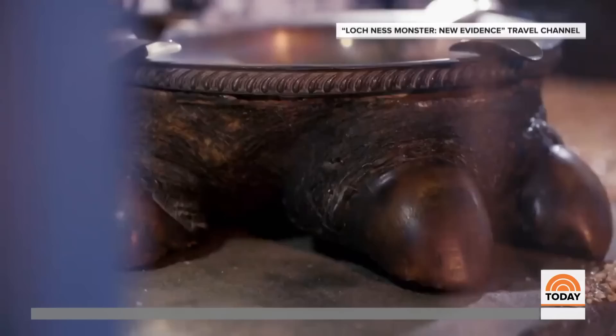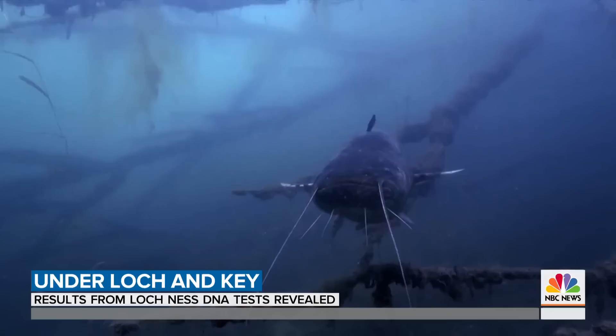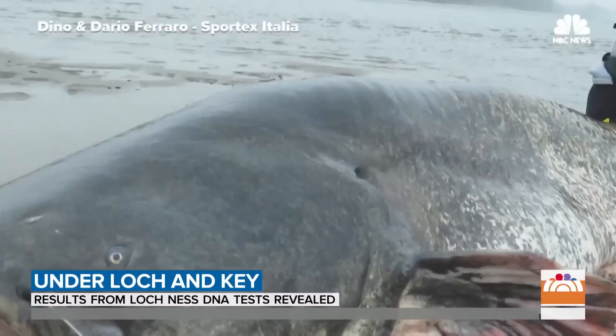So if there really is some huge creature living in Loch Ness and it isn't a dinosaur, what could explain all those sightings? There was talk of Victorians stocking Loch Ness with whales and catfish. These are very big animals — 12, 16 feet in length — and so they could be a monster. Only problem is, we haven't actually got any evidence at all of catfish DNA or sturgeon DNA in our samples.